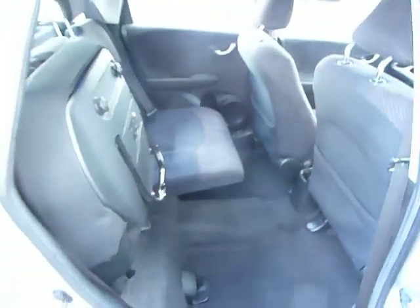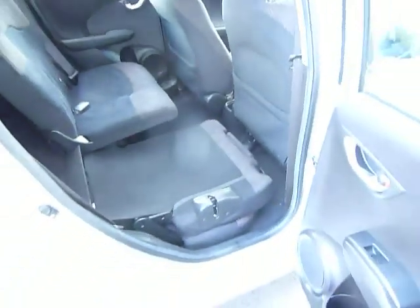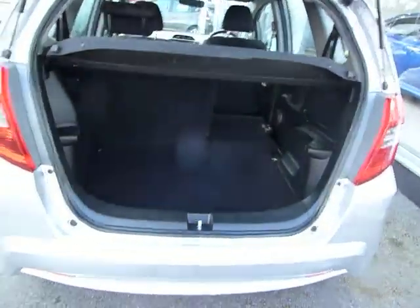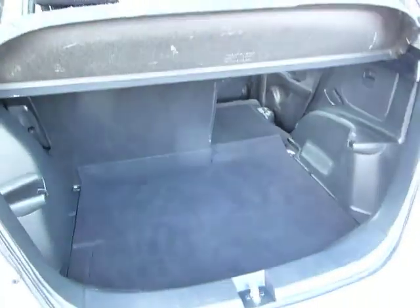You've got loads of space in the back, and it comes with Honda's magic seats which can be lifted up like so, and also fold totally flat to the boot — as easy as that. For a small car, the Jazz has an incredibly large boot, and if I put the camera down here you'll see just how flat those rear seats go.